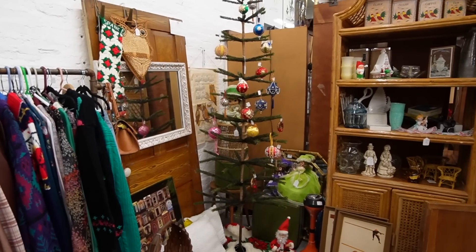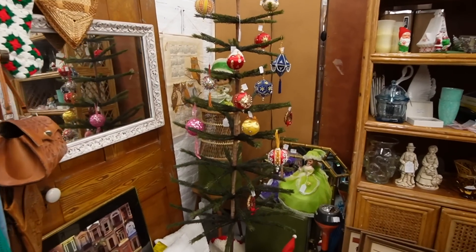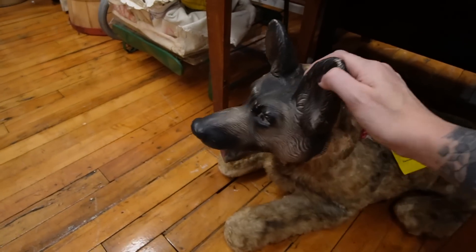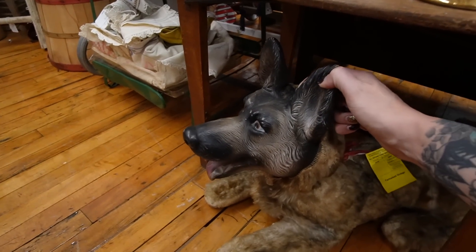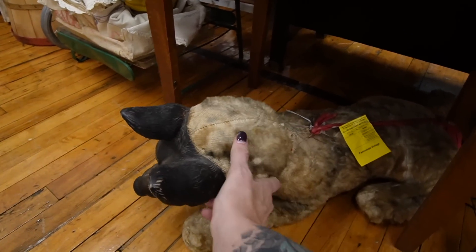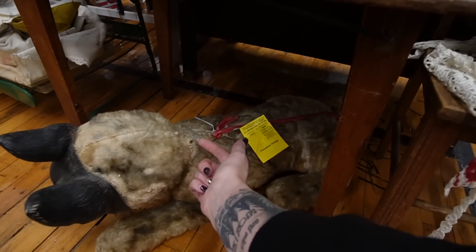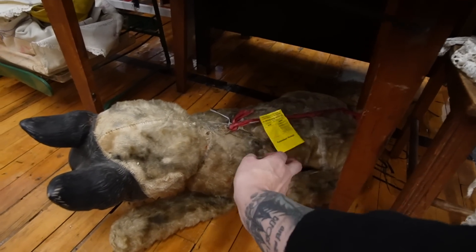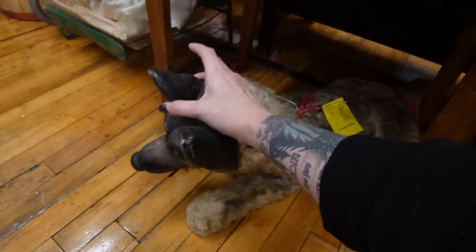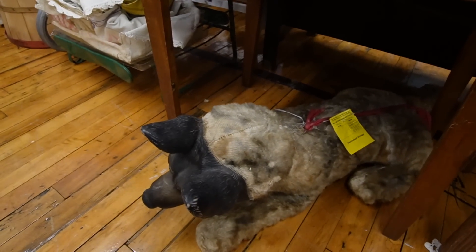That is a really fun tree. Is that a German Shepherd? I think it's a German Shepherd rubber face — he's got damage though. That's a shame. Somebody loved him dearly, you can just tell.